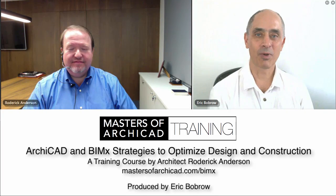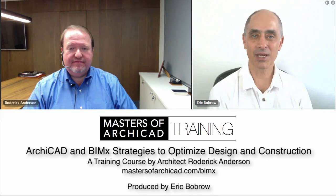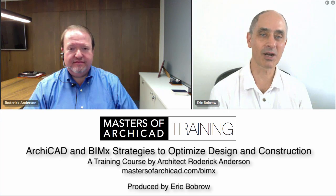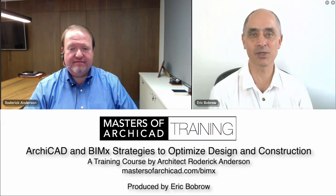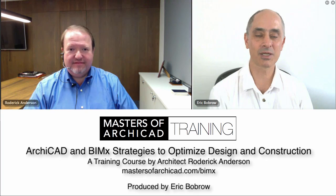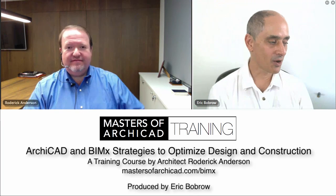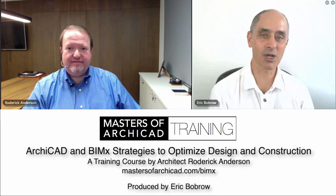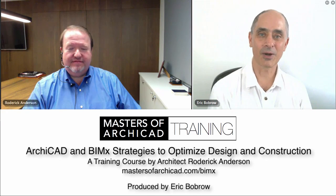Hi, everybody. This is Eric Bobrow, and my special guest today is Roderick Anderson, architect from Costa Rica. We're going to be talking about the Masters of ArchiCAD training series and the course that Roderick is going to be teaching called ArchiCAD and BIMx Strategies to Optimize Design and Construction. How are you doing, Roderick?